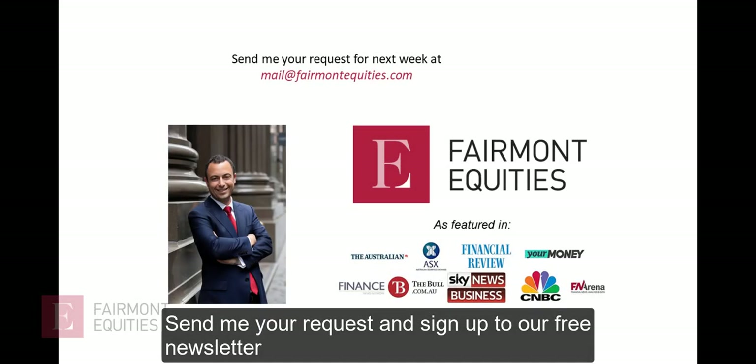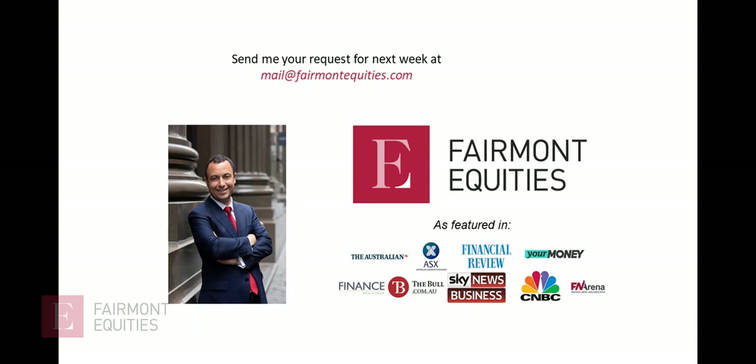All right, that's all for today. If you have a request, please send me a stock — we get a lot of requests, but I'll try to include yours.